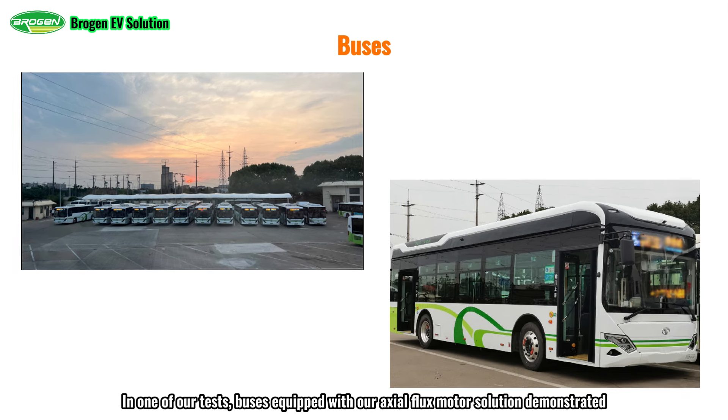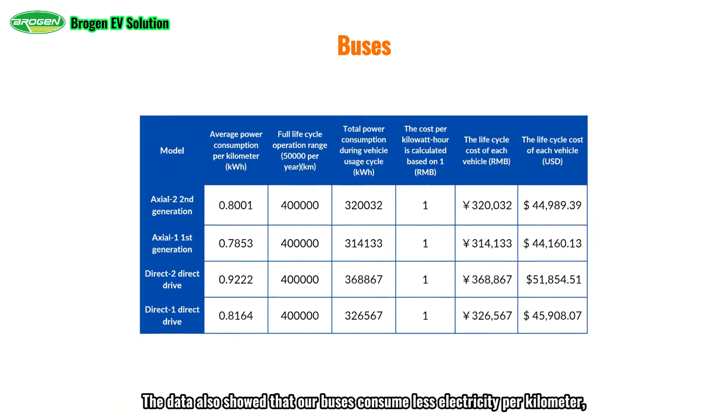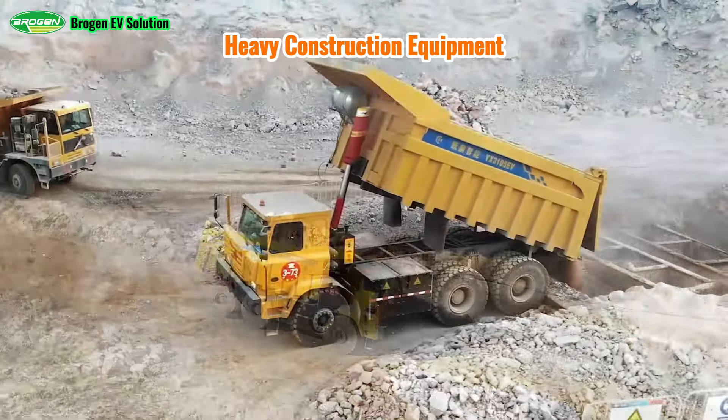In one test, buses equipped with an axial flux motor solution demonstrated a fuel economy improvement of over 10% and reduced electricity costs by $7,698 over the vehicle's lifecycle compared to traditional buses with similar capacity. The data also showed that these buses consume less electricity per kilometer, incur lower lifetime operating costs, and, due to the simplified structure and optimized design, experience less brake system wear, resulting in lower maintenance costs.